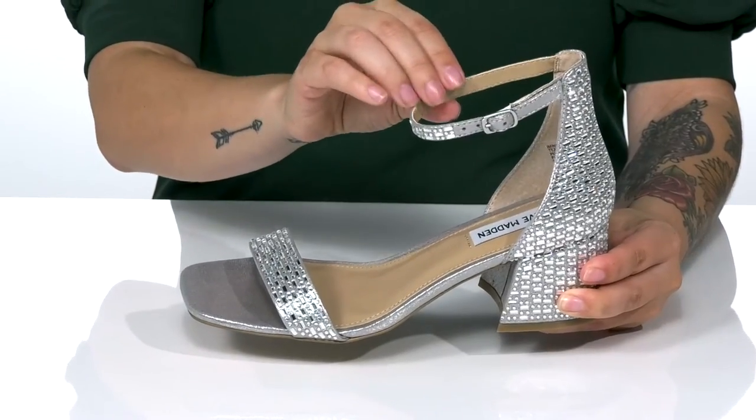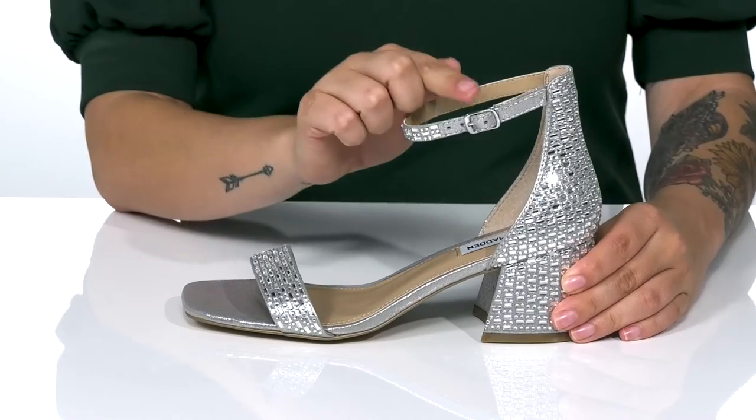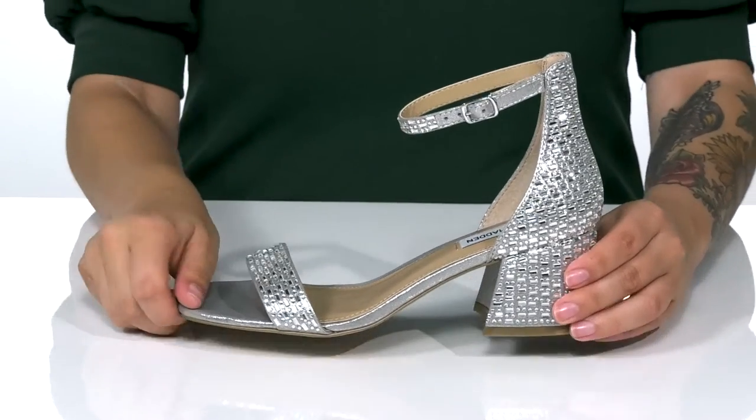There is a smooth man-made inner lining with a padded footbed for comfort. On the side, there is an adjustable buckle closure allowing you to customize the fit around your ankle.